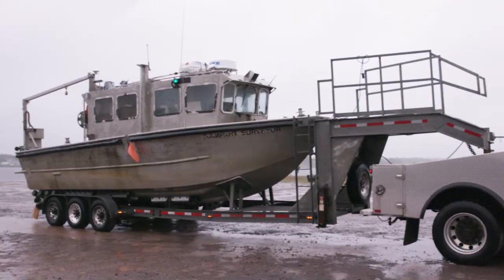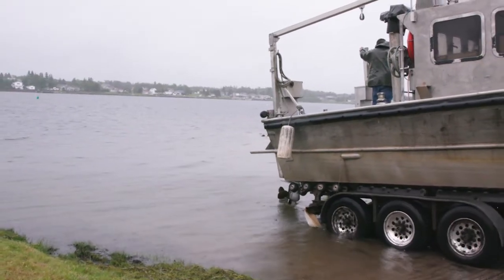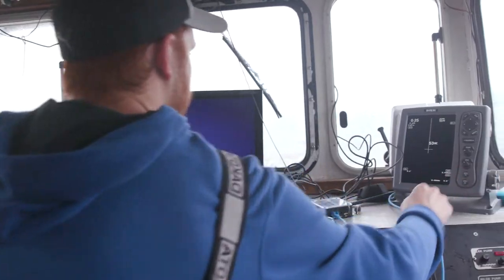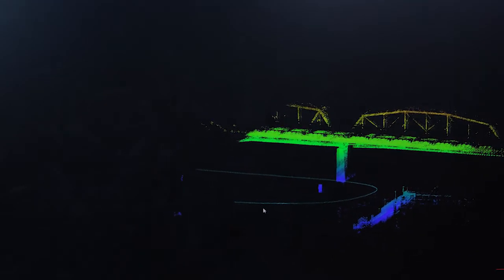A typical day for us: we get up in the morning, make sure the boat's all secure and everything's strapped down and legal on the trailer. We'll tow the boat to a site, put the boat in the water, do some reconnaissance, set up our GPS gear, and then we'll do a hydrographic survey.